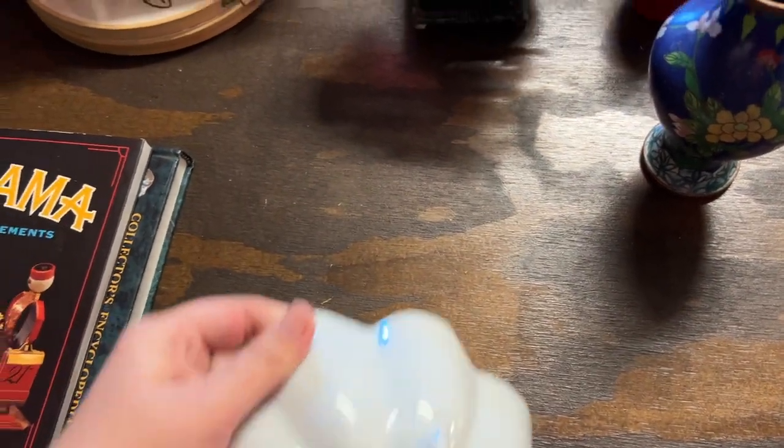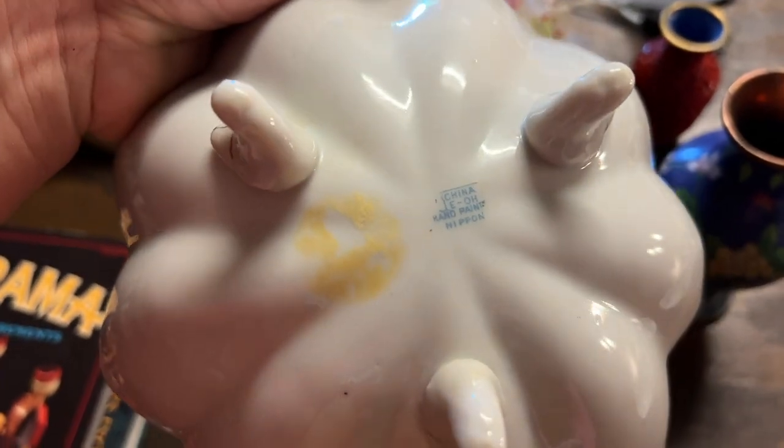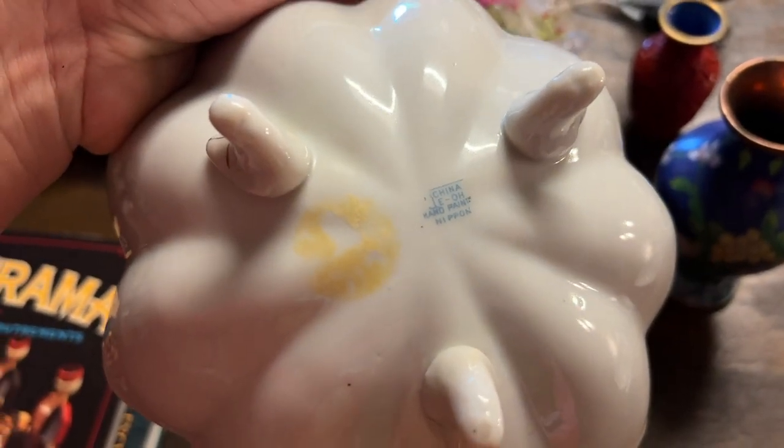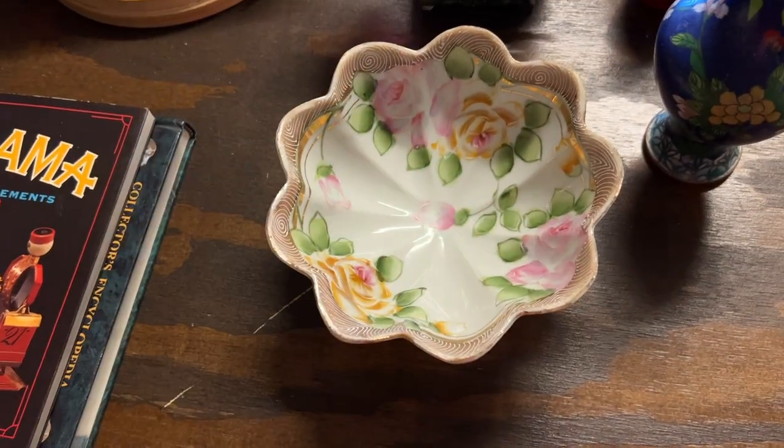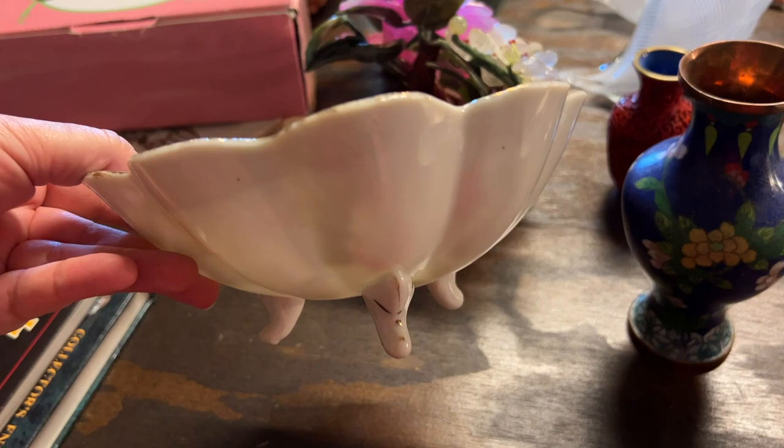This bowl — if you turn it around — it says China and then says hand painted Nippon. I think it's beautiful. I love that it sits up on its little feet.